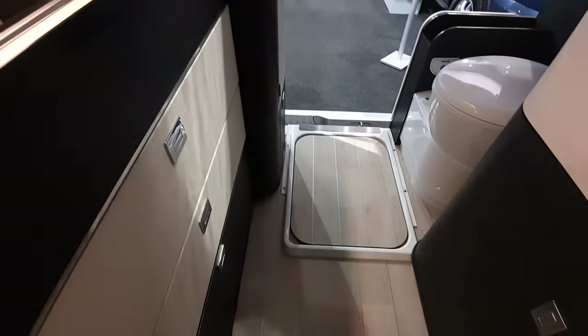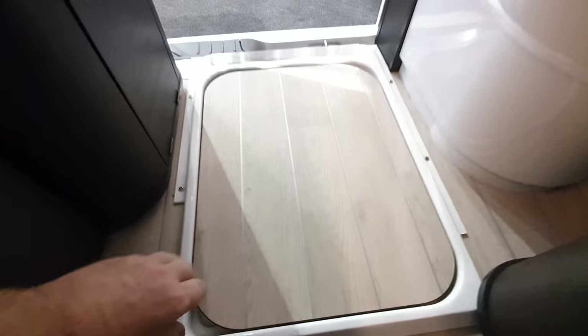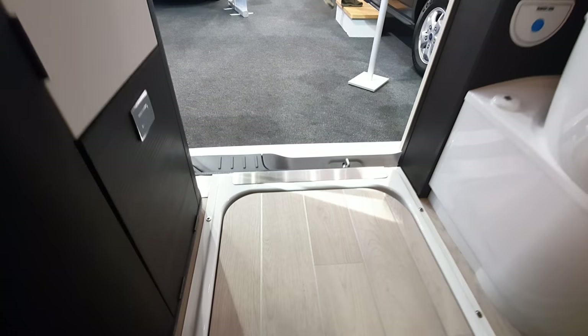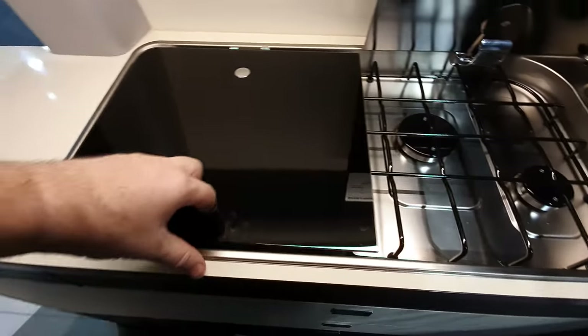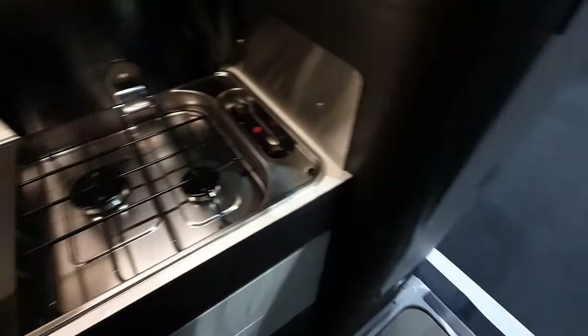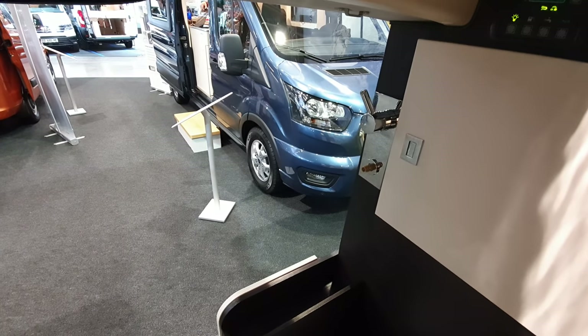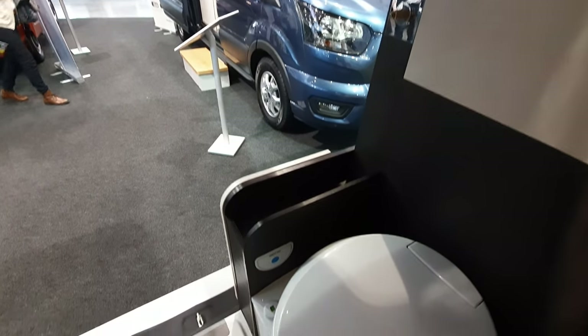At the back you've got a campervan-type setup with a shower — there's your shower tray. You might be wondering where the water is. Well, there's your sink and the water up there. You've got two showerheads — they've been taken off for the benefit of this event. And there's your toilet as well.